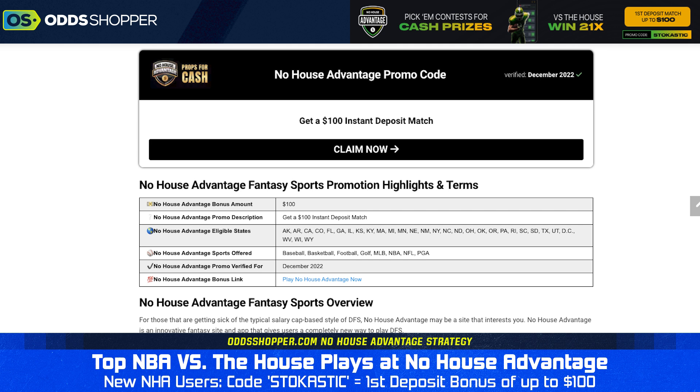We also have free projections for No House Advantage over on stochastic.com. You can check those out after you're done watching this video. Make sure you smash that like button and subscribe to the Odd Shopper YouTube channel if you haven't done that already. We have lots of great videos coming up, with picks across all the best sports.